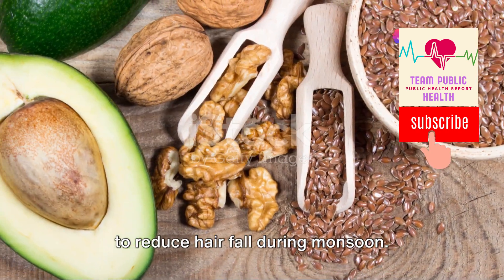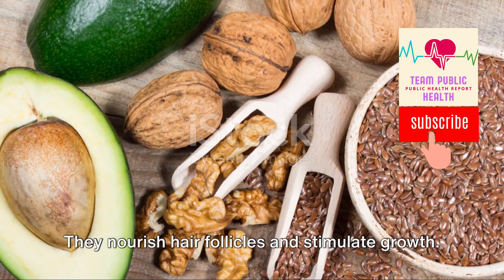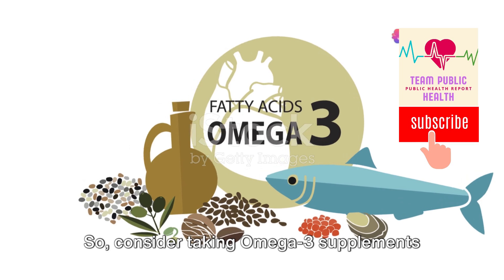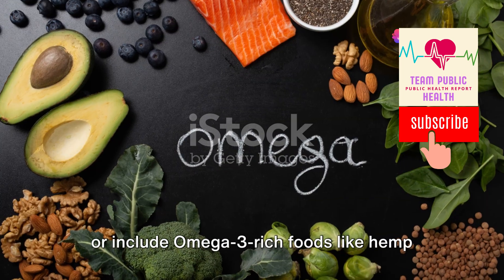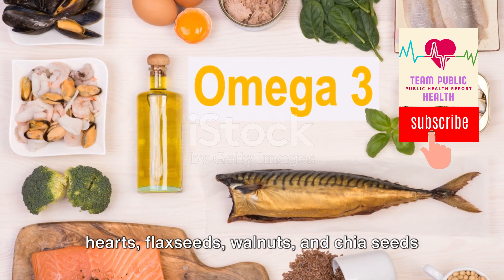First, omega-3 fatty acids are your hair's best friend. They nourish hair follicles and stimulate growth. Consider taking omega-3 supplements or include omega-3 rich foods like hemp hearts, flax seeds, walnuts, and chia seeds in your diet.